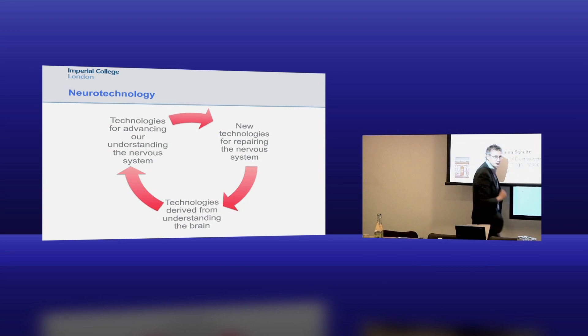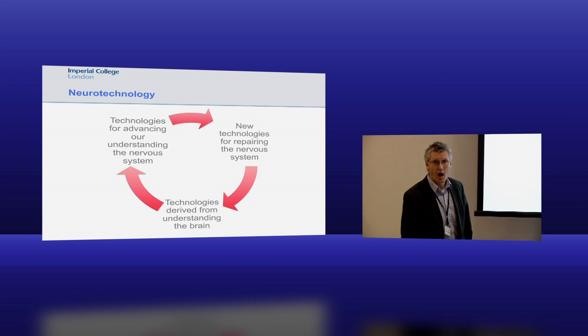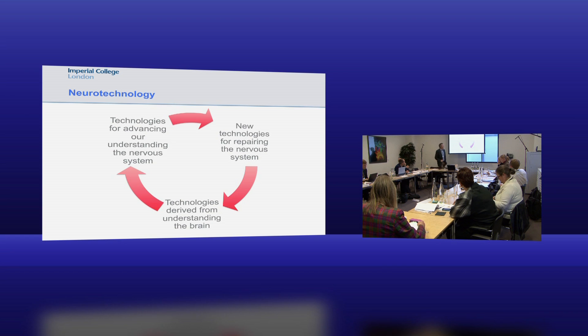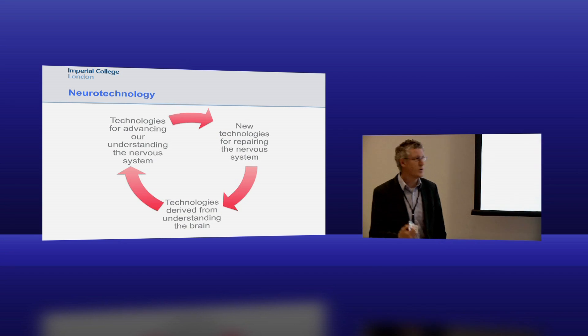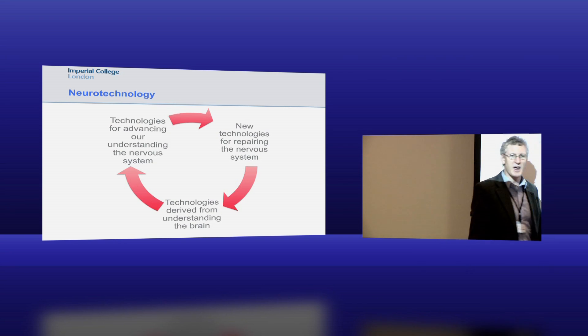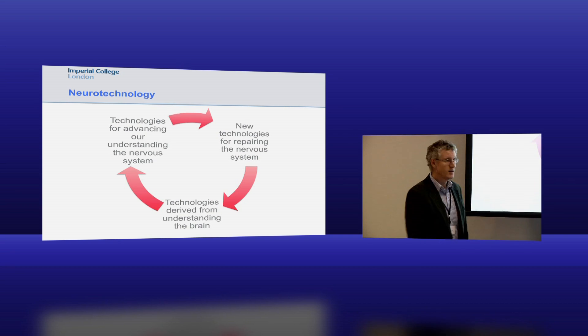Here's one of my experimental subjects in a little bottle. Neurotechnology - this is the word we're using to describe what we're doing. We have a strategic initiative in neurotechnology which quite a few people in the college across a number of departments have been involved in. Specifically, what we mean by it is technologies for advancing our understanding of the nervous system, new technologies for repairing or treating the nervous system, and technologies derived from understanding the brain - ranging from consumer technologies to new algorithms, which you might then go back and apply to understanding the brain again. These are sort of virtuous cycles.